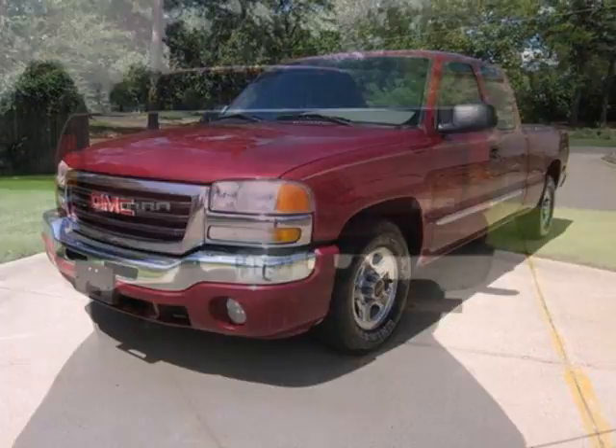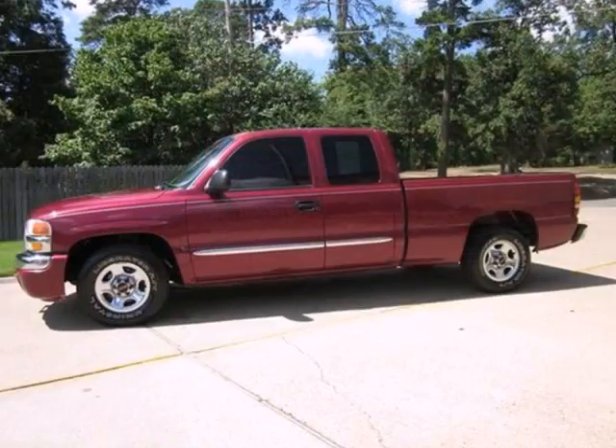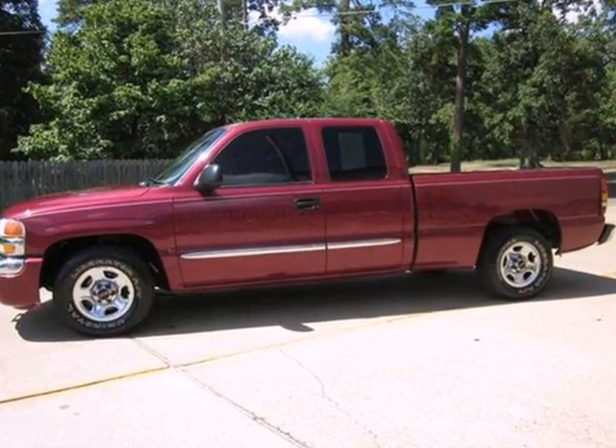Job ready toughness, proven quality, and stylish looks make this full-size pickup an excellent choice. Take it for a test drive today.